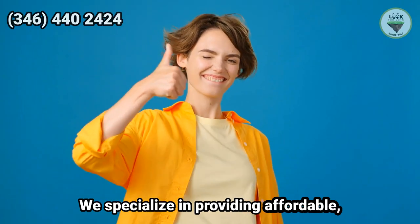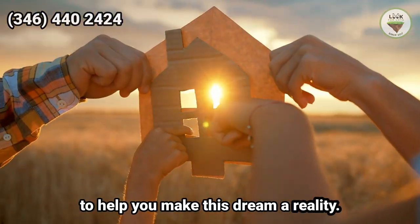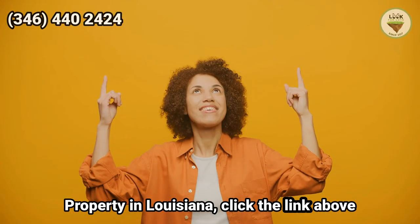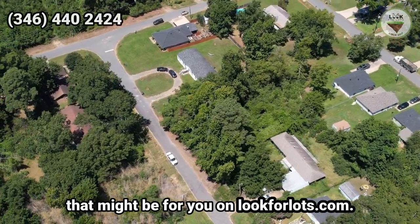We specialize in providing affordable, quality properties and offer owner financing to help you make this dream a reality. If you are looking for a different type of property in Louisiana, click the link above to check more of our Louisiana properties on lookforlots.com.